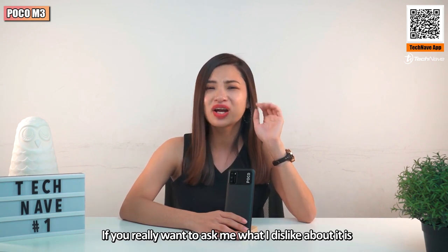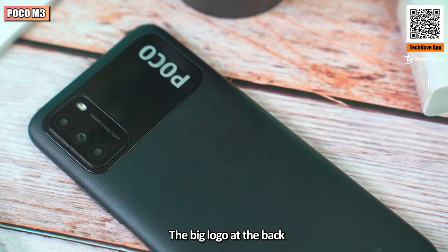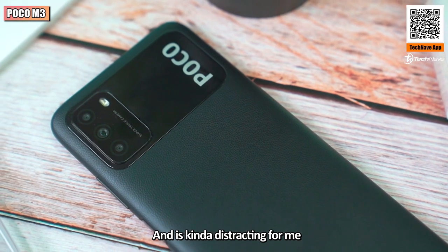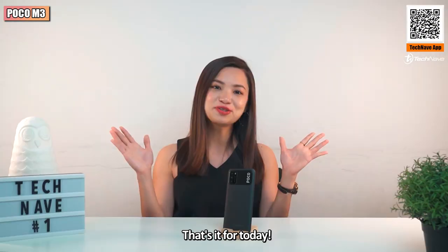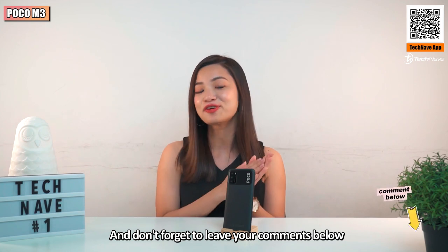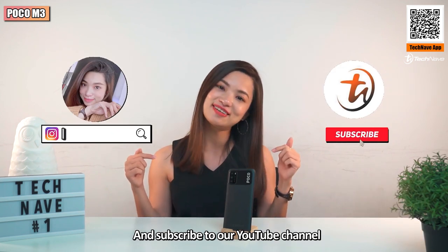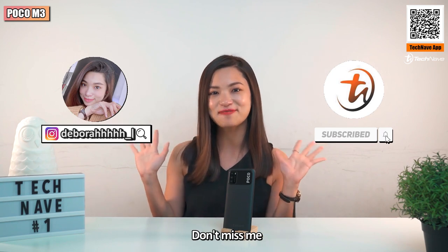If you really want to know what I dislike about it, it's the big logo at the back — it's too eye-catching and a bit distracting. That's it for today. Let us know what you think about the Poco M3 and don't forget to leave your comments below, hit the like button, share this video, and subscribe to our YouTube channel. I'm Debra — goodbye, don't miss me, bye!